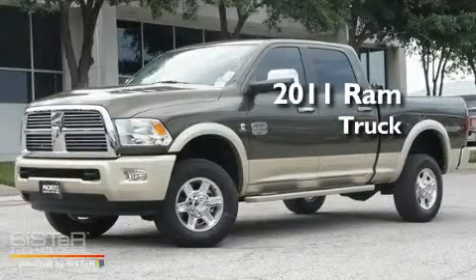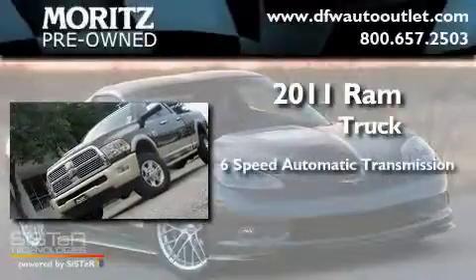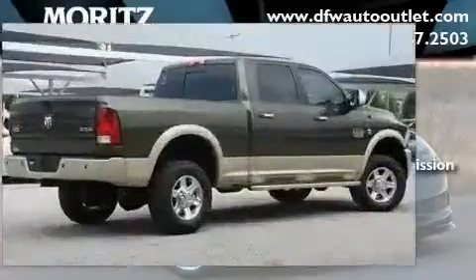This is a brand new 2011 Ram truck. This truck has a six-speed automatic transmission, an inline six-cylinder engine, and four-wheel drive.